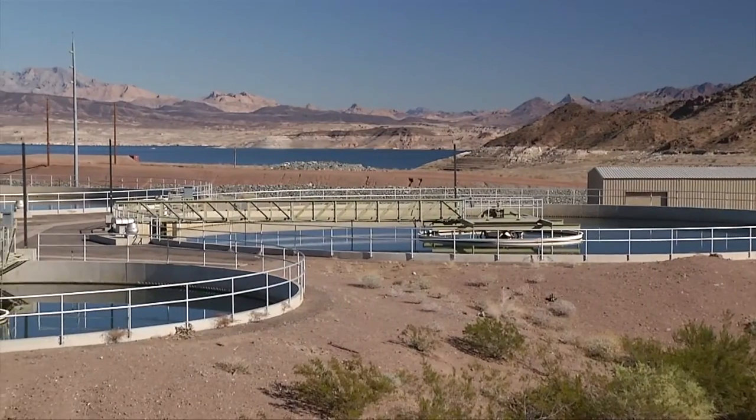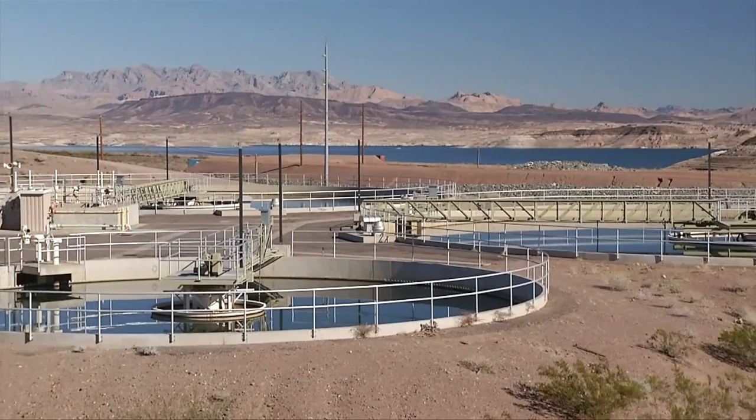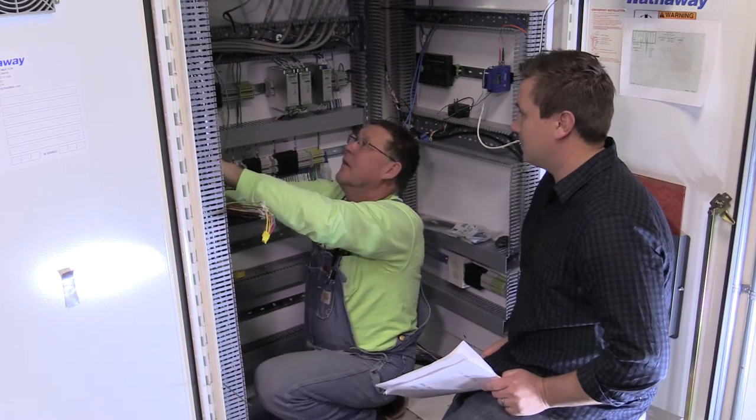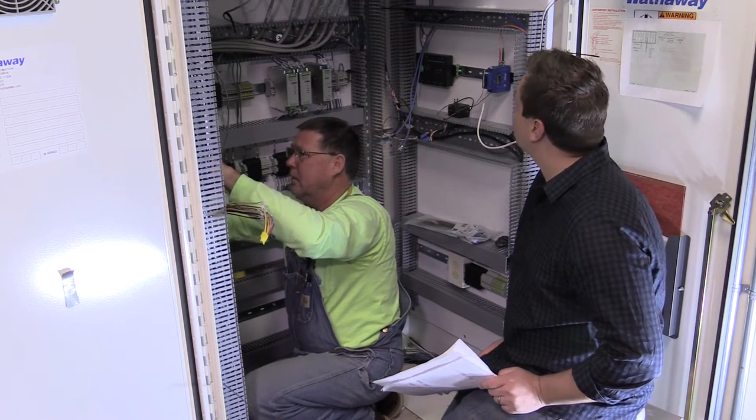Since our water treatment and delivery system operates constantly, this also means I don't have a typical nine-to-five desk job. I'm often in the field solving problems and supporting our water system all days, all hours, all year.